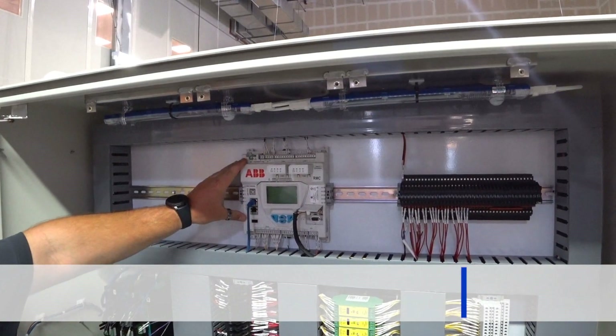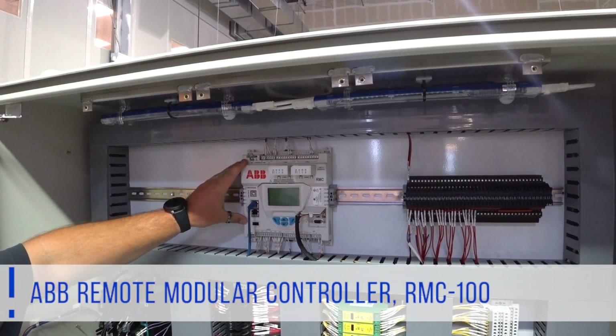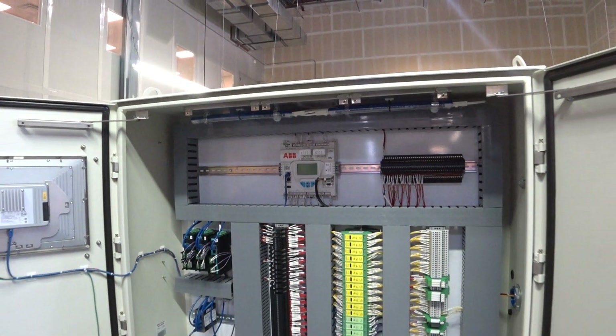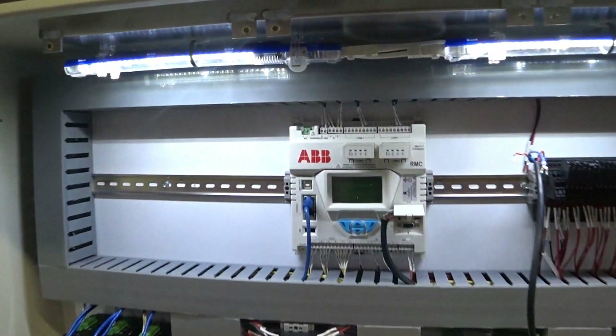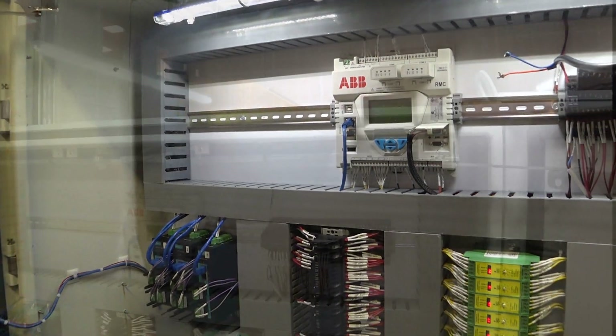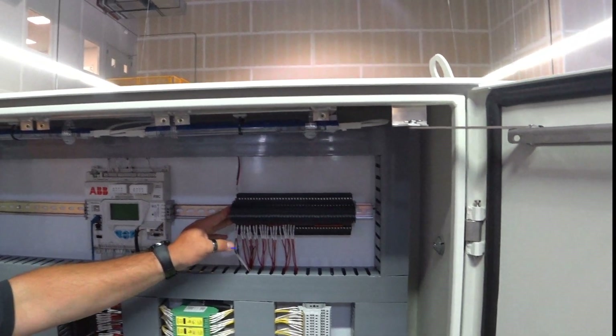What we have here is the ABB RMC 100. This is the 720 megahertz version, and it is also offered in a 300 megahertz version. Within the cabinet we have motion sensing lights for when technicians are working out at night, and we have fused power distribution throughout the cabinet.